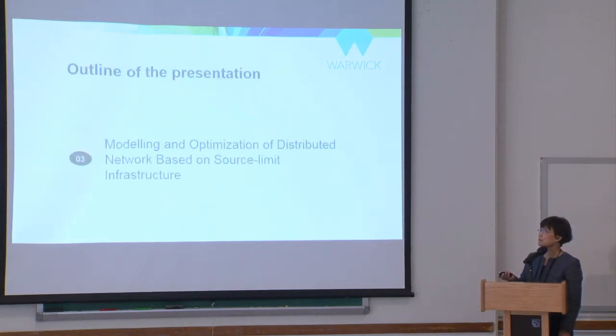That work is: modeling and optimization of a distributed network based on resource-limited infrastructure.